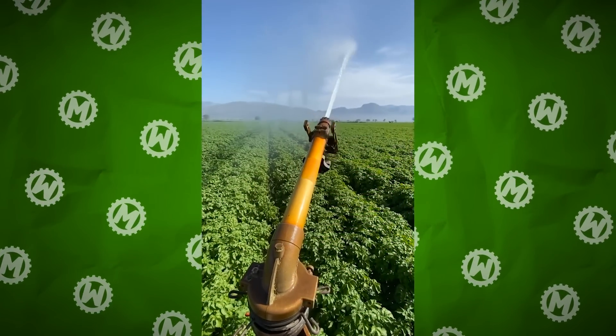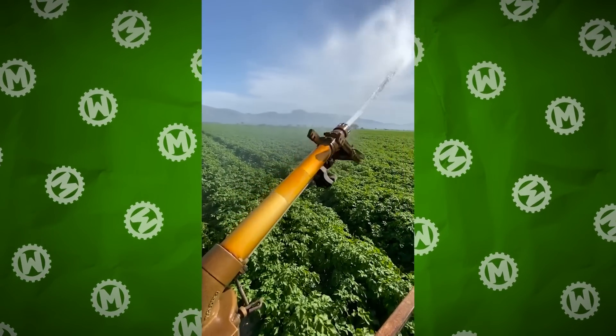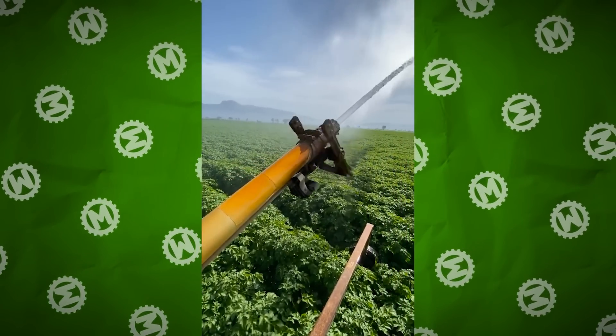This thing looks like a new kind of modern weapon, but actually it's just a sprinkler system for potato plantations. We wonder what a battle with these water guns would look like.